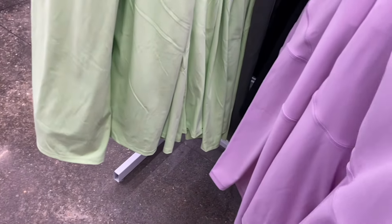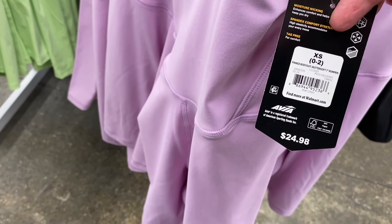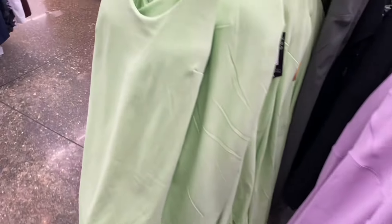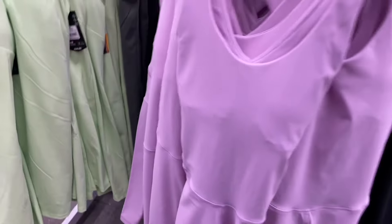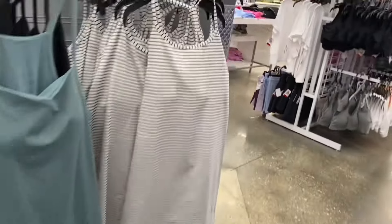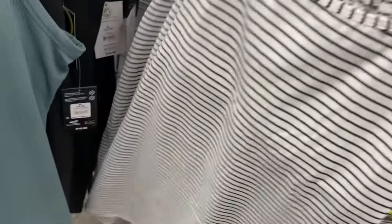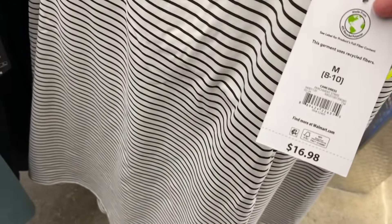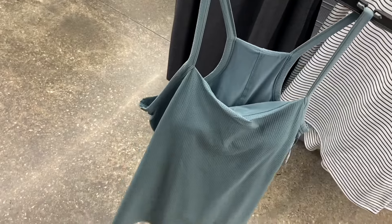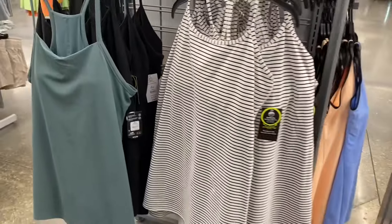They have butter soft seven-inch rompers — all rompers are back in style! They come in green, black, and purple. They also have an Athletic Works cami dress for $16.98, which I found online — comes in striped. And next to it is a knit texture dress for $19.98; the knit cami comes in black or striped.